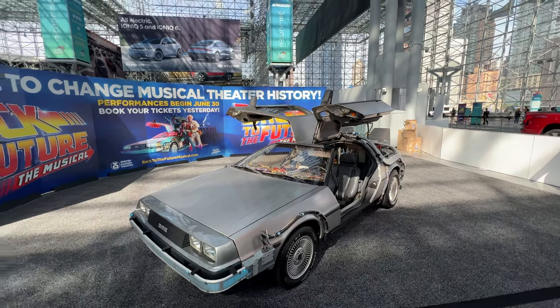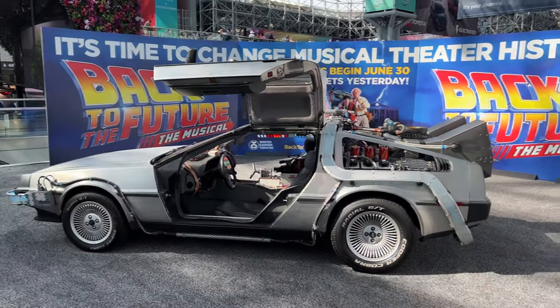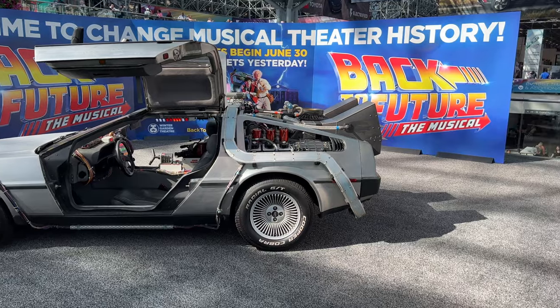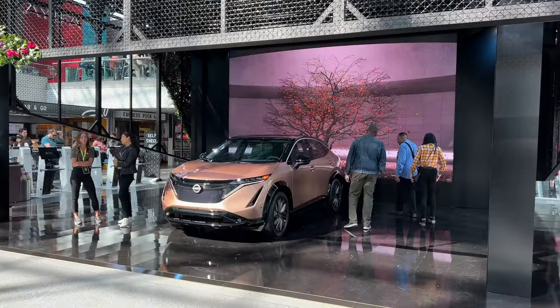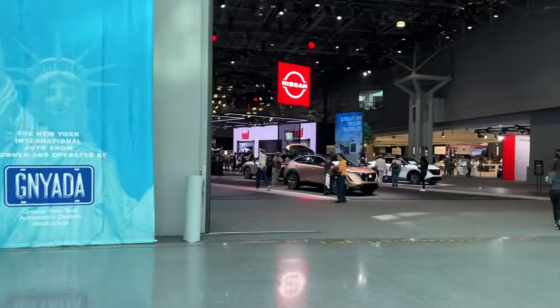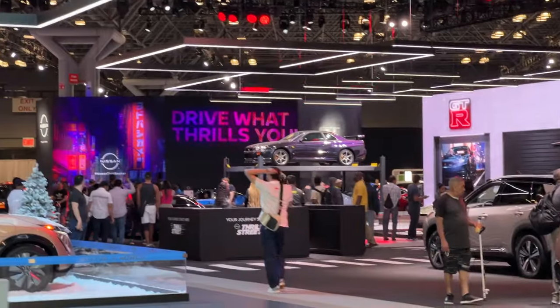Back to the Future DeLorean — was not expecting this. Could this be the same car I saw in Times Square a couple years ago? Maybe. Stainless steel body. And the Nissan Ariya — I saw one of these on the street the other day, it's kind of cool in person. Okay, let's start at the Nissan booth because it seems like they have something special in there.